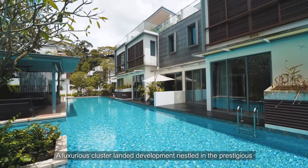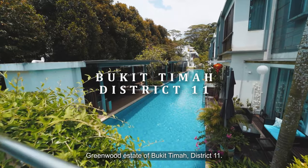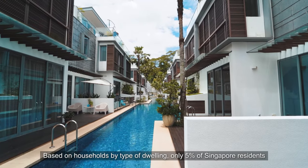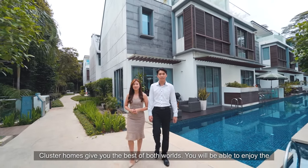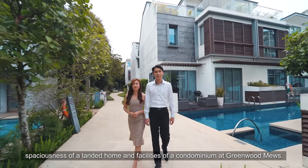Today we're going to show you Green Road Mills, a luxurious cluster landed development nestled in the prestigious Greenwood Estate of Bukit Timah District 11. Landed homes are a rare asset in Singapore. Based on households by type of dwelling, only 5% of Singapore residents are living in landed homes. Cluster homes give you the best of both worlds — you'll be able to enjoy the spaciousness of a landed home and the facilities of a condominium at Green Road Mills.